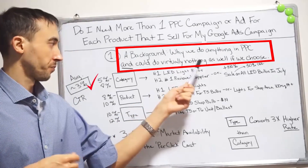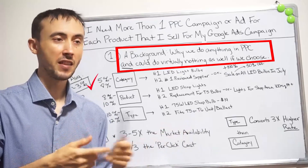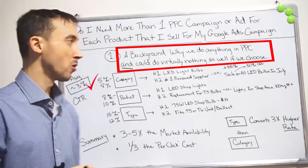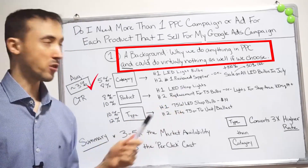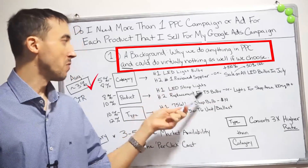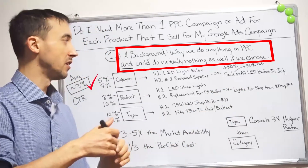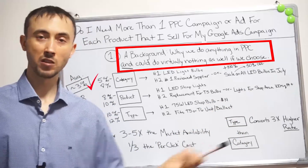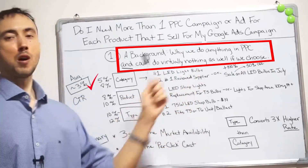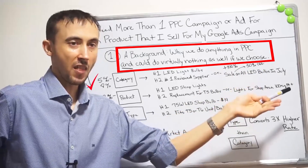Taking that one step further — and I recommend you do this — it's like I said, you can spend a little or a lot of time on these campaigns depending on how much you want to make. Instead of saying 'number one reviewed supplier,' you could have 'Sale on all LED bulbs in July.' Assuming it's July, I now see that ad and really have a reason to click on it versus the competition. What are you going to click on? 'LED light bulbs, selling all kinds of LED bulbs' — or 'Sale on all LED bulbs in July.' I'm clicking on that sale ad every time.